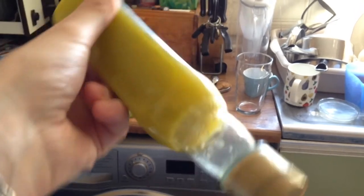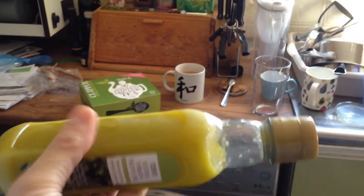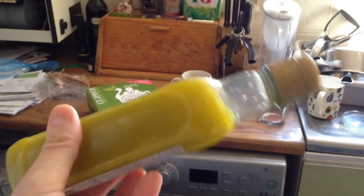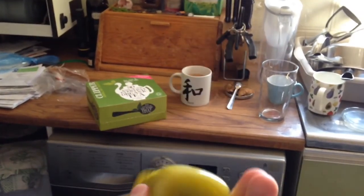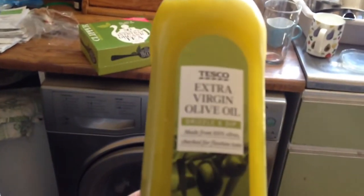That actually is real olive oil, because olive oil will solidify at around four degrees centigrade. And as you can see, it's completely solid — I mean it's still squishy, it's not solid like ice, but it's solid like oil. Real olive oil. Cost me one pound, that little bottle, from Tesco's.